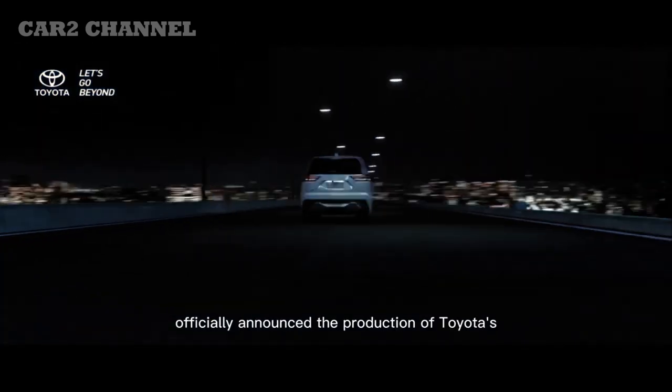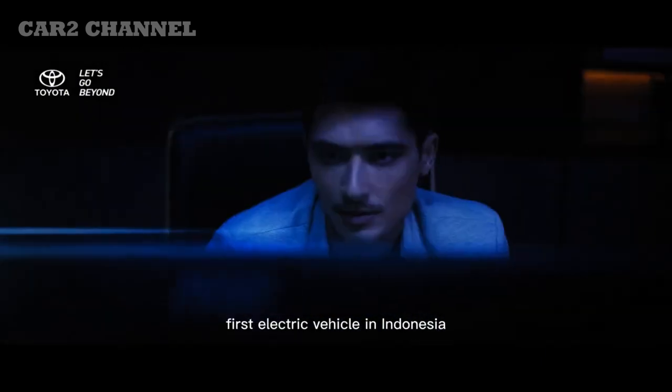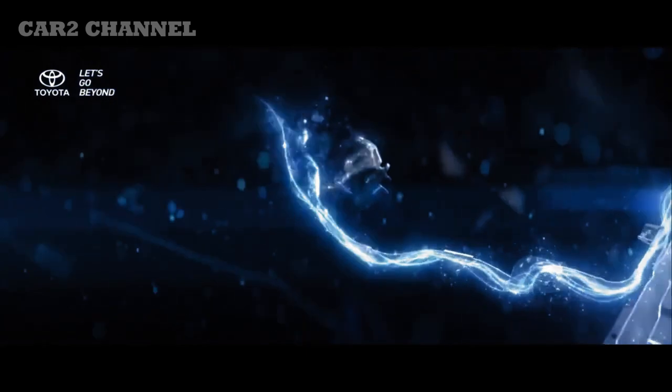PT Toyota Astra Motor (TAM) resmi mengumumkan Toyota Kijang Innova Zenix. Kini Toyota Kijang Innova merupakan mobil hybrid elektrifikasi. Berikut spesifikasi lengkap dan harga Toyota Kijang Innova Zenix.